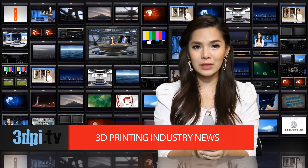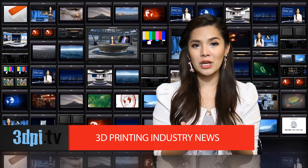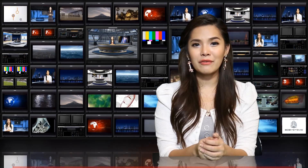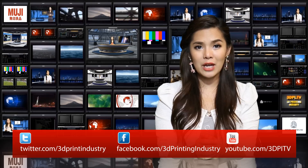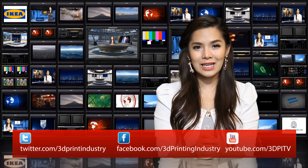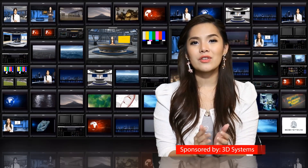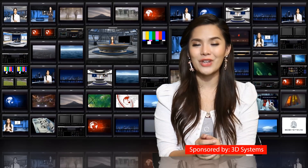EnvisionTech has released two new models for their 3D Bioplotter machines: the fourth-generation manufacturer series and the developer series, each meant for different levels of research and affordability. Al Sublani, CEO of EnvisionTech, explains that the developer series is the ideal choice for basic needs of educational institutions, while the manufacturer series offers all the options needed for advanced tissue engineering research or production.